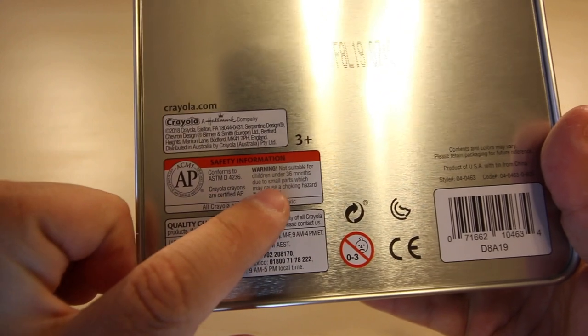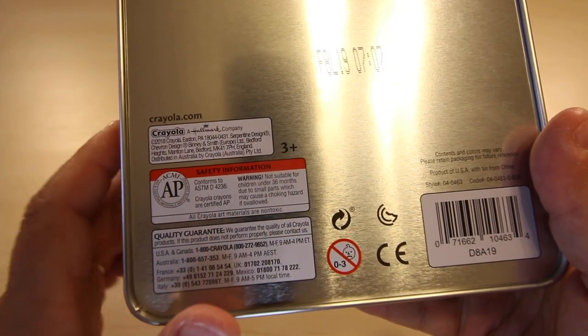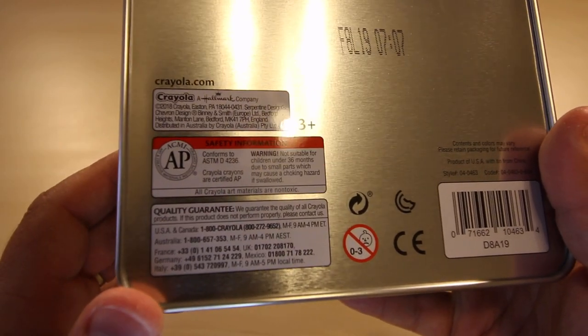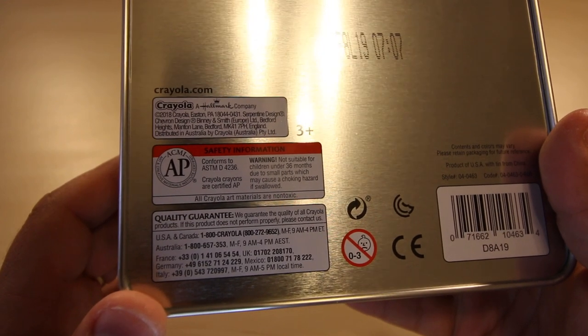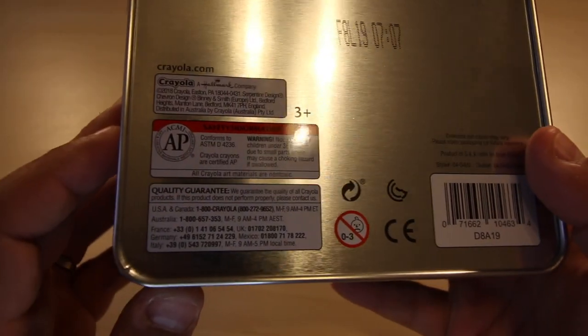On the back they have all the safety information — if you have a kid zero to three years of age, don't let them eat any crayons. They have a quality guarantee. You know sometimes when you go to the dollar store and get those crayons that are mostly wax and not enough color, and you try to color something and it's kind of opaque? Crayola doesn't do that.